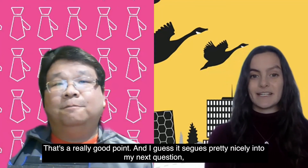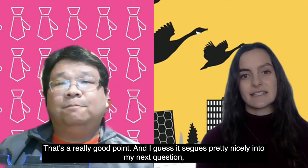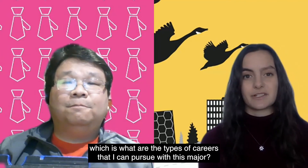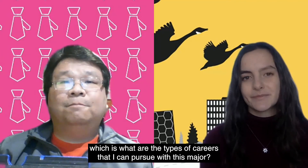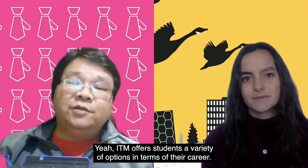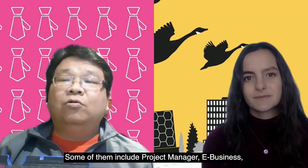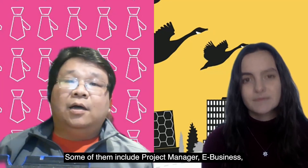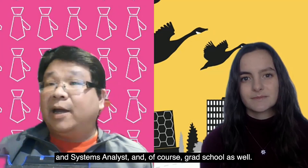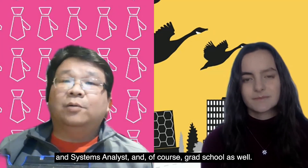That's a really good point, and it segues nicely into my next question: what are the types of careers that I can pursue with this major? Yeah, ITM offers students a variety of options in terms of their career. Some of them include project managers, e-business consultant, e-commerce developer, database administrator, and system analyst — and of course, grad school as well.